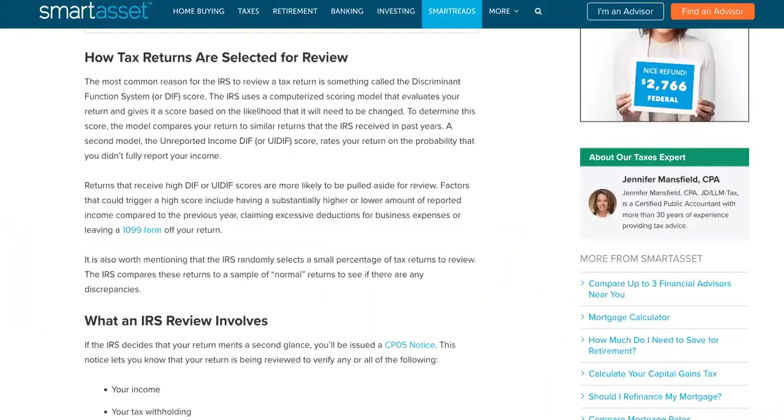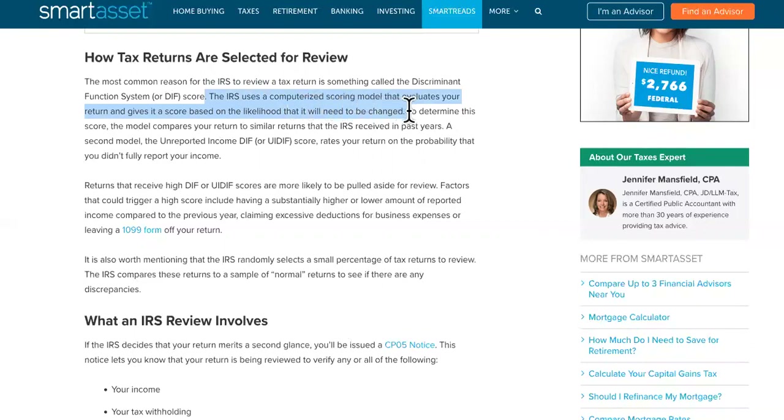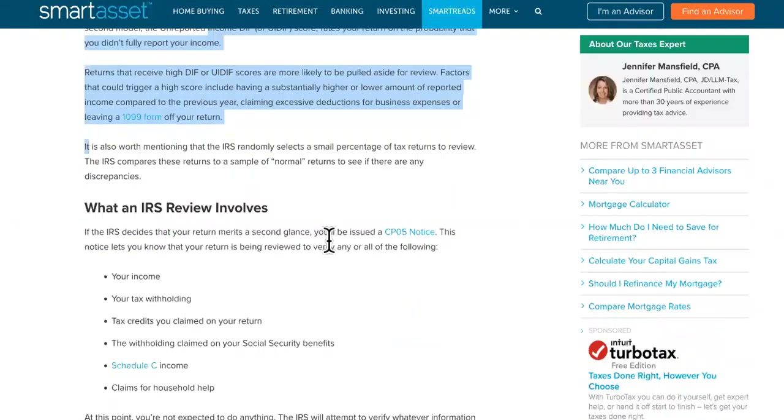Number three error is that your return needs further review. The most common reason for the IRS to review a tax return is something called the discriminant function system, or DIF score. The IRS uses a computerized scoring model that evaluates your return and gives it a score based on the likelihood that it will need to be changed. It's automated, and it sucks. It could also be a UIDIF score — either of those can hold you back.